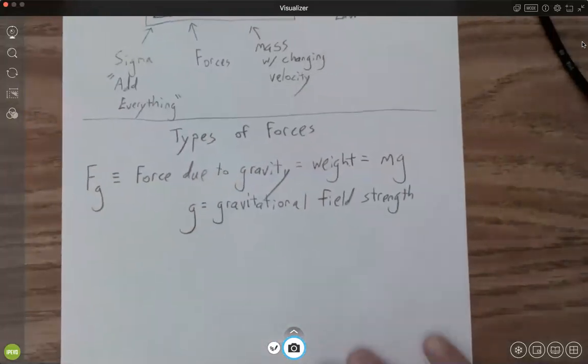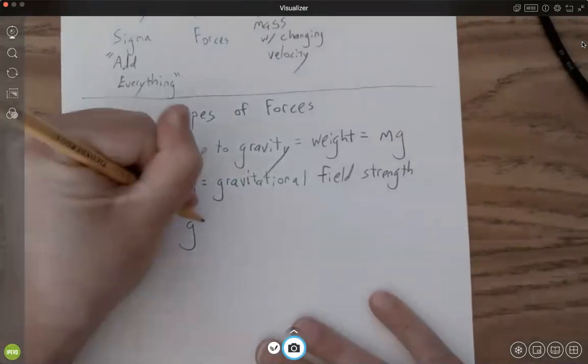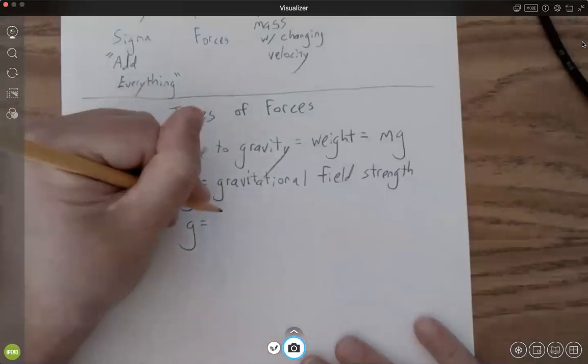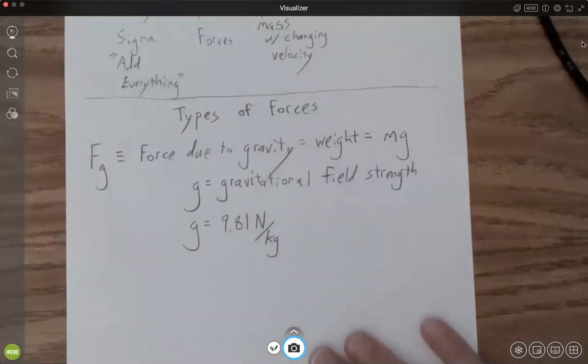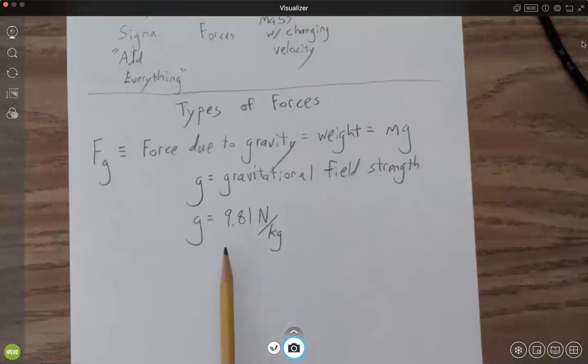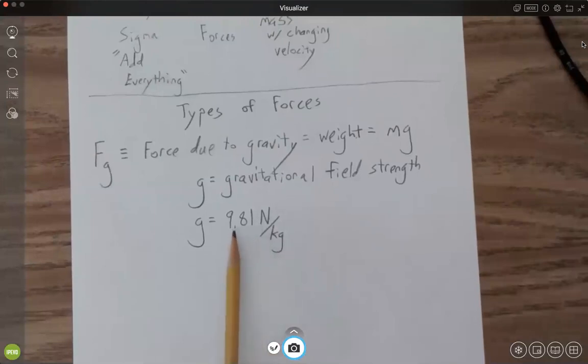The gravitational field strength changes depending on where you are, even on Earth. Here in San Diego our gravitational field strength is weaker than reported for the entire Earth. For Earth we use g = 9.81 Newtons per kilogram — this 9.81 is really for Paris, France. It says for every kilogram of mass your gravitational force increases by 9.81 Newtons. Here in San Diego it's actually about 9.79.